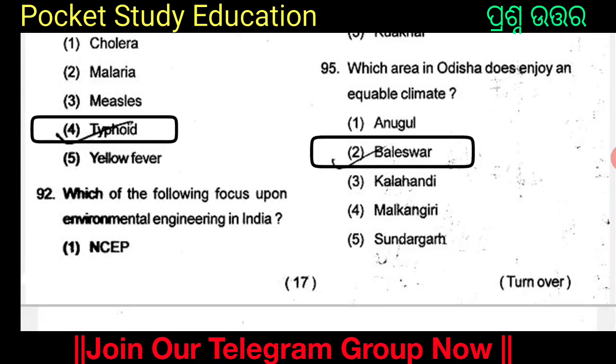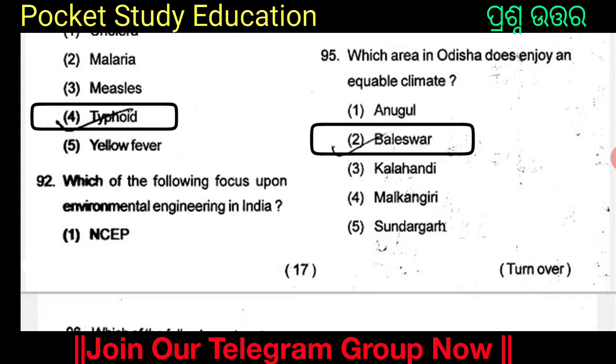Which area in Odisha enjoys an equitable climate? The options are Anugul, Balasore, Kalahandi, Malkangiri, and Sundargarh. Option 2: Balasore. Balasore enjoys an equitable climate.